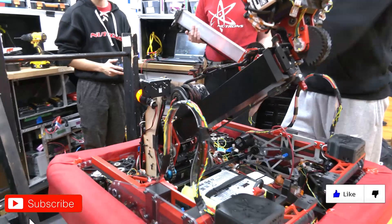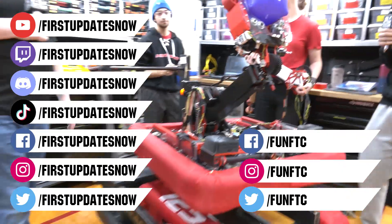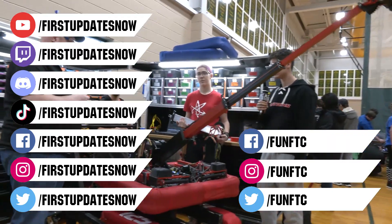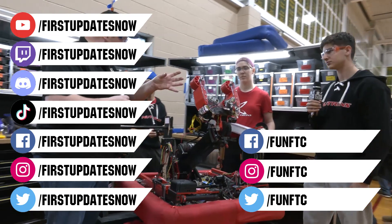Don't forget to like, subscribe, and ring the bell to stay up to date on our new videos. Keep the conversation going at twitch.tv/FirstUpdatesNow and join our Discord at discord.gg/FirstUpdatesNow. Check out FunFTC on Facebook, Instagram, and Twitter, and FirstUpdatesNow on Facebook, Instagram, TikTok, and Twitter.